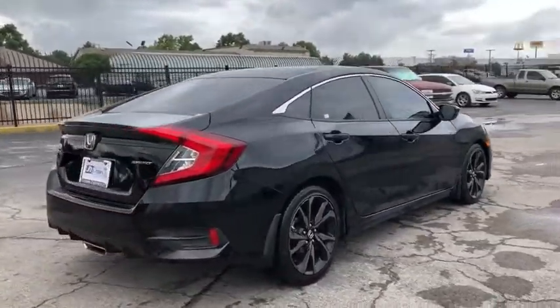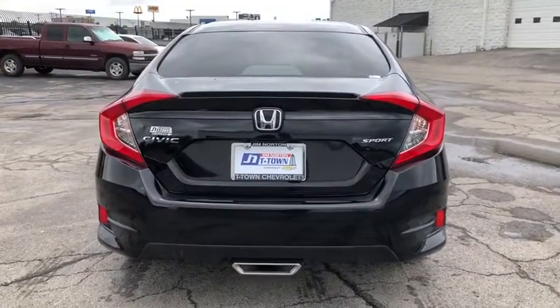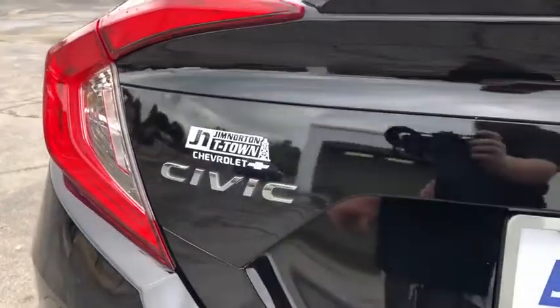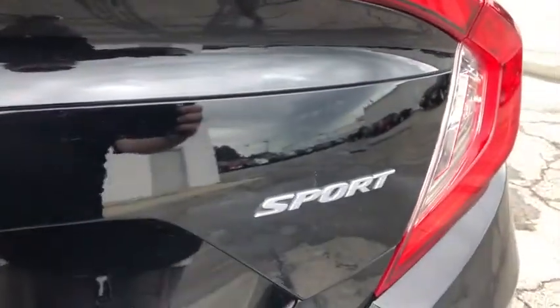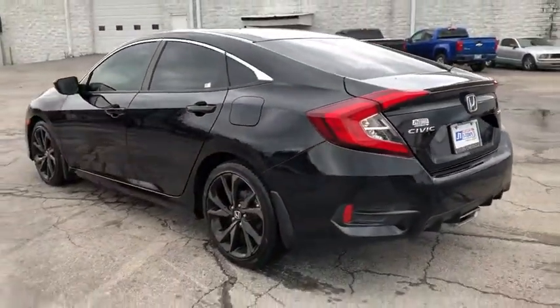Here are some of this vehicle's great options: traction control, dual airbags, power steering, four-wheel disc brakes, AM FM stereo radio, eight speakers, electronic stability control, trip computer, fog light, rear window defroster, power windows.